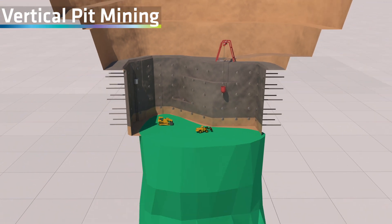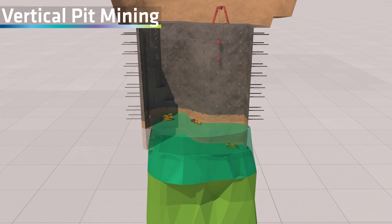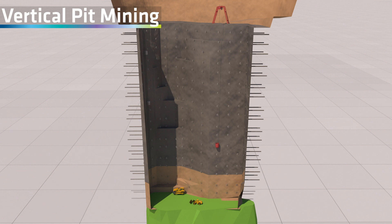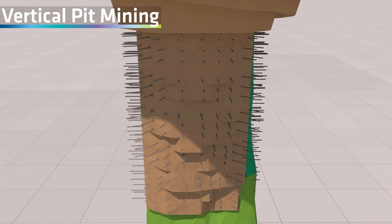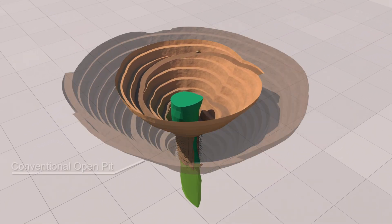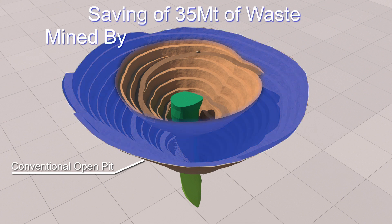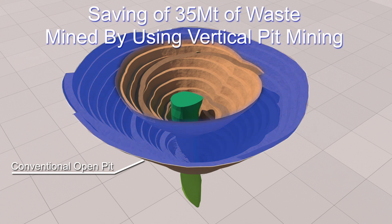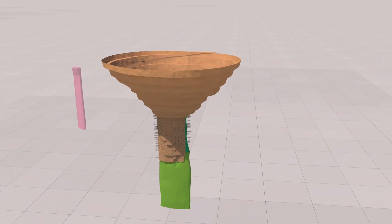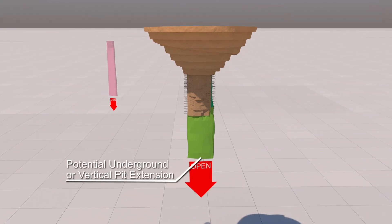It is currently planned to use the vertical pit mining method to a depth of 125 metres from the bottom of the conventional open pit floor. This method hugely reduces the amount of waste rock that would otherwise be mined using standalone conventional open pit mining, and there are also additional environmental and economic benefits. The remaining resources and potential extensions of the pipe below the current resource levels could be mined by underground mining methods or possibly by deepening the vertical pit.